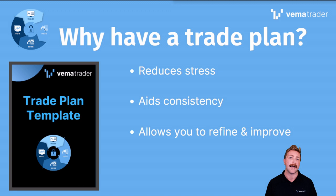The other thing I found was it aided my consistency, because I was consistently entering and exiting for the same reasons. I was able to really refine what I was doing well and do more of that, and what I was doing badly and eliminate that, which allowed me to improve. By refining my trade plan, I actually ended up making more money from taking fewer trades — and who doesn't love getting more for less?